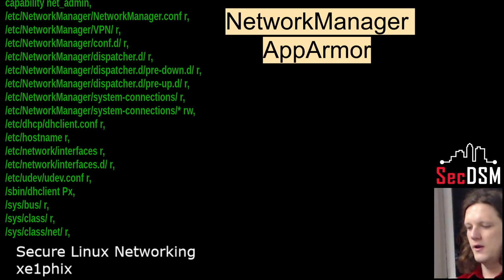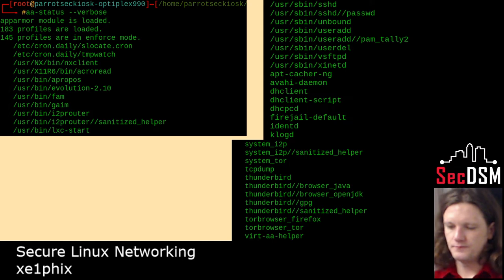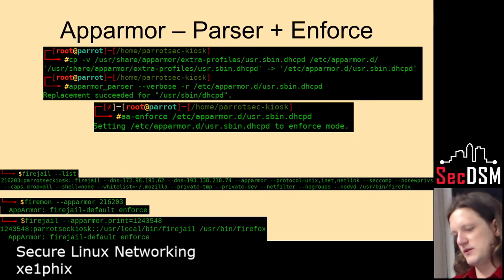Here's an example of the Network Manager profile for AppArmor. These are all the different profiles — I think I have about 132 profiles right now. I just did a status to find out how many are active. To get AppArmor to work — and I know this is kind of complex, which is why I gave out my talks and the PDF for this — the whole talk is designed to be completely replicable.